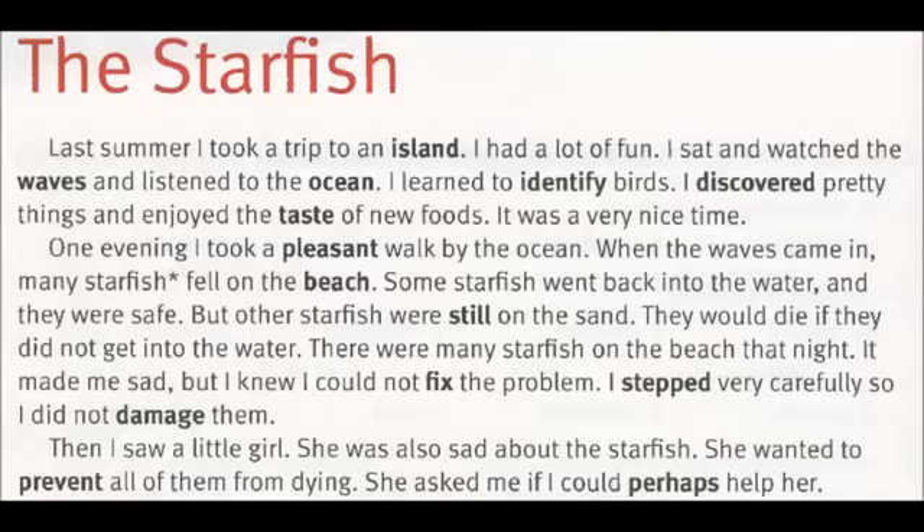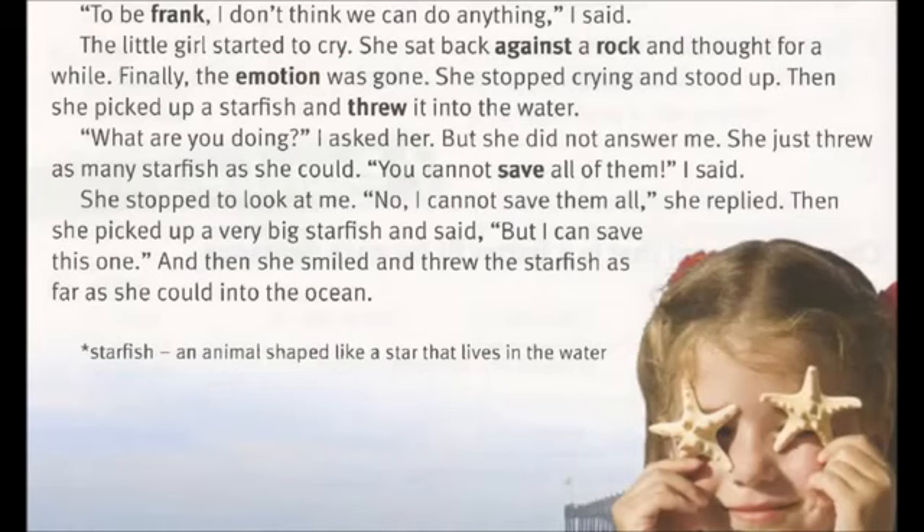Then I saw a little girl. She was also sad about the starfish. She wanted to prevent all of them from dying. She asked me if I could perhaps help her. "To be frank, I don't think we can do anything," I said. The little girl started to cry. She sat back against a rock and thought for a while. Finally, the emotion was gone.